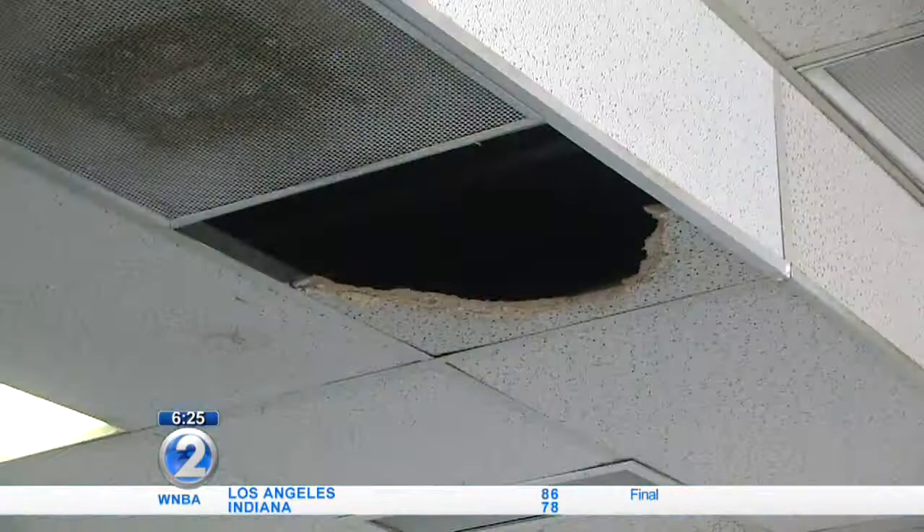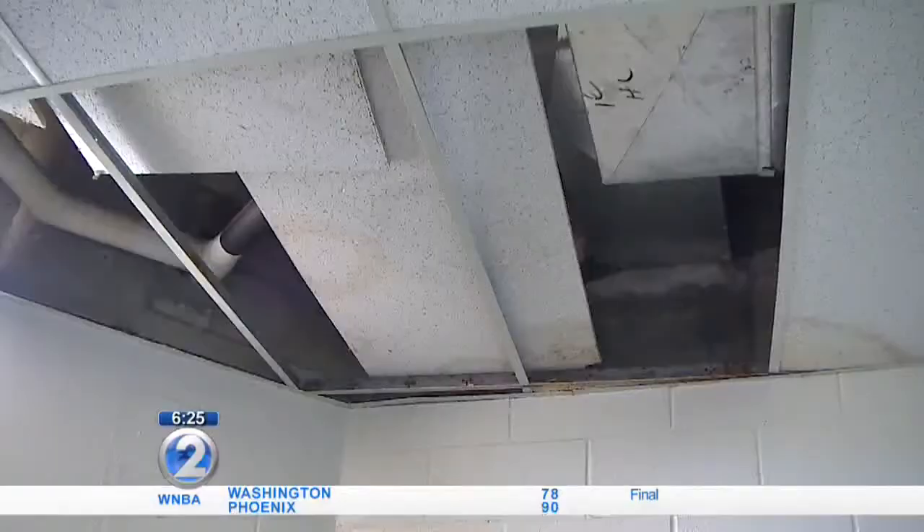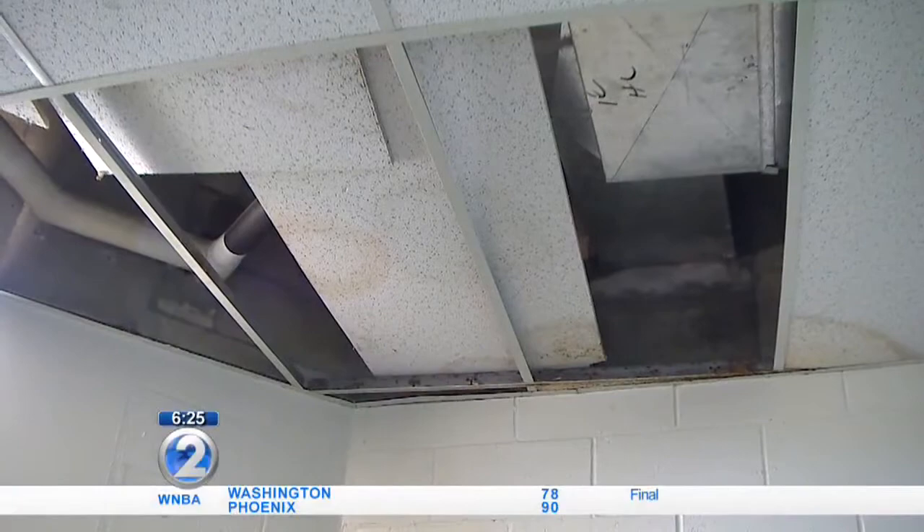We did not plan for the ceiling tiles to drop. We have a leak in the ceiling there and have for 10 years. But we're definitely excited to have a clubhouse that is worthy of a facility like this and that is keeping up with the Joneses — or the Titans, or the Aggies, or the Anteaters.